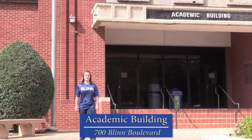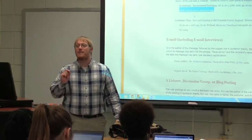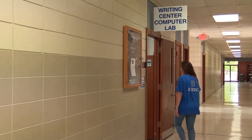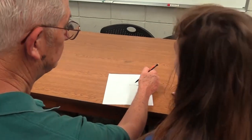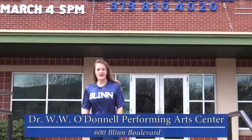Here we are at the Academic Building. This facility houses our English, Math, Engineering, Foreign Language and Philosophy classes, as well as the Learning Center, Language Lab, and Writing Center. These services provide convenient hours for students to receive free tutoring in English, Writing, Math, and Foreign Language. Group tutoring, individual tutoring, and paper proofreading are just a few of the services available to students.